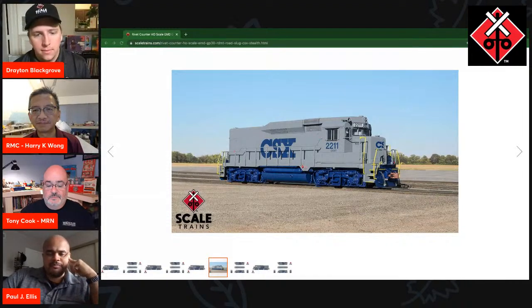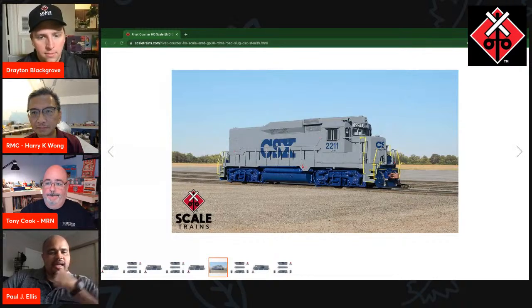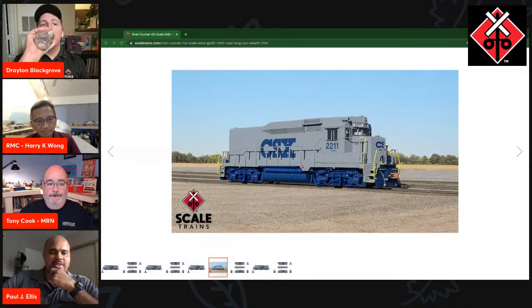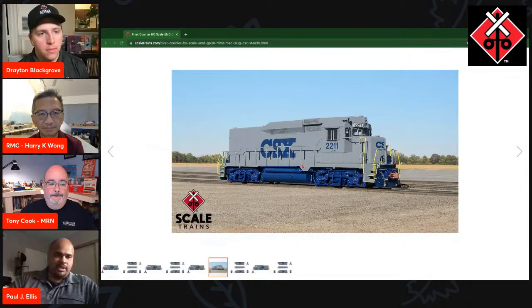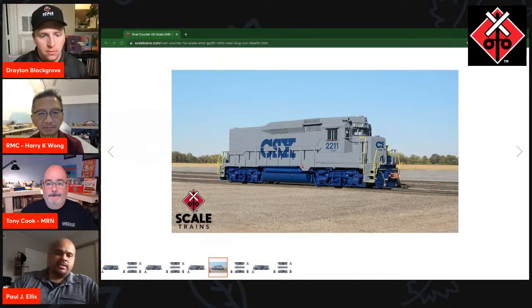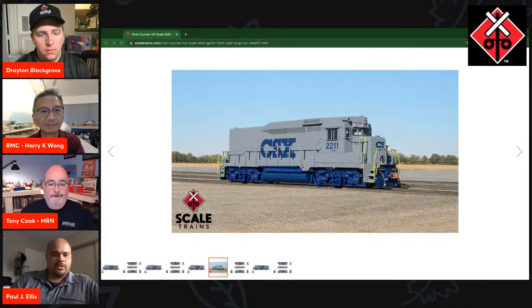Tell me about the challenges behind offering a GP30 slug unit in HO scale. It's one of those things — when we sit down and start a project, I like oddballs and variations. At our previous employer, we included a GP40P-2 as part of a series of EMD GP's from that vintage. Looking at the GP30, you could do GP30s rebuilt like the BN GP39Es with the new cab and nose assembly, Santa Fe GP30s with the flattened cab front. But how about a CSX GP30 road slug? That's unique, they lasted for a long time, and there are obviously going to be some challenges.